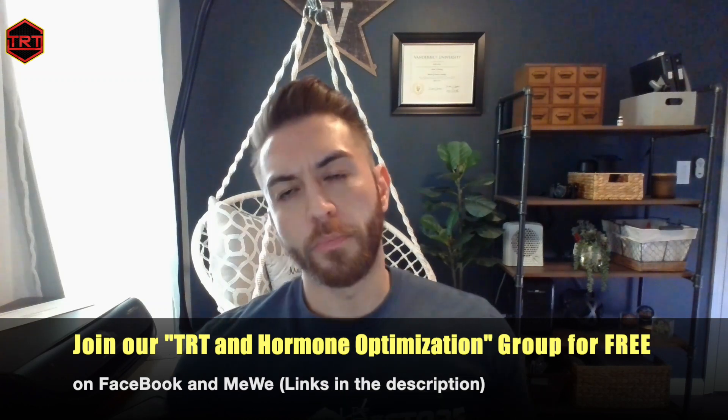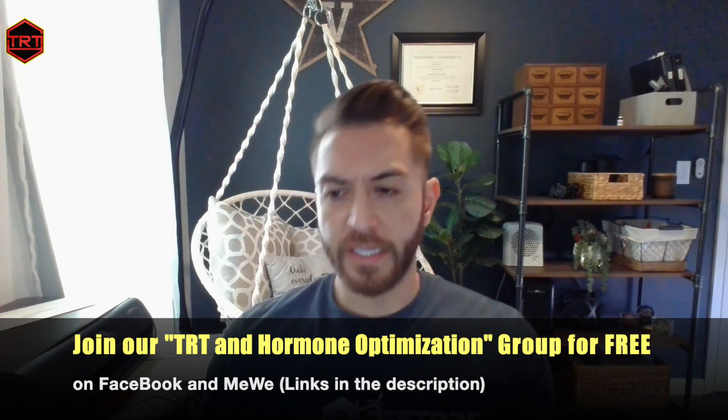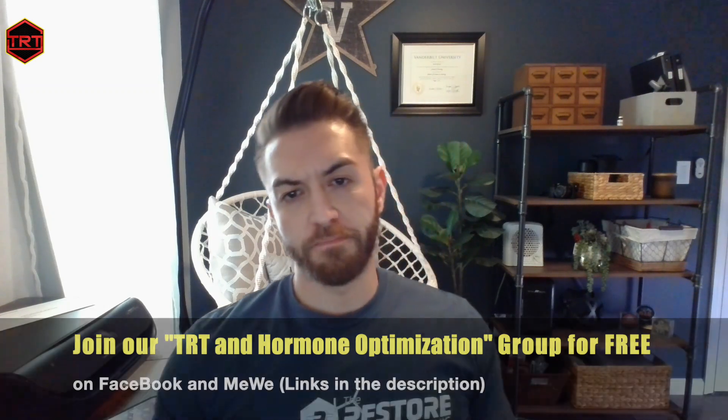TRT fam, hope you enjoyed this brief primer on NAD. If you want to know more, give us a shout. Thanks.